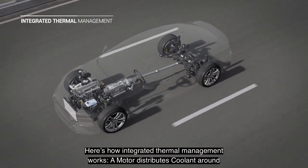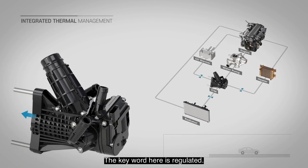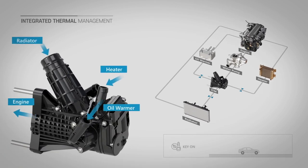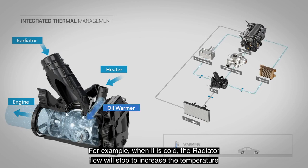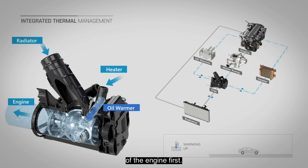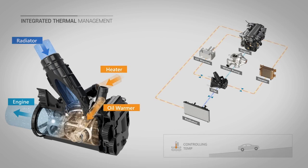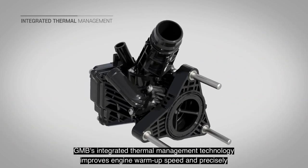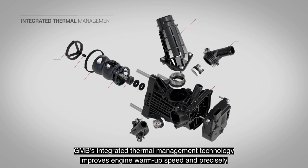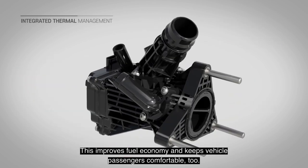Integrated thermal management. Here's how integrated thermal management works: a motor distributes coolant around a path in a vehicle's engine at a regulated flow. The management system provides for the radiator to control the engine temperature. For example, when it's cold, the radiator flow will stop to increase the temperature of the engine first, allowing the heat from the engine to increase oil temperature. GMB's integrated thermal management technology improves engine warm-up speed and precisely controls engine temperature, improving fuel economy and keeping vehicle passengers comfortable.